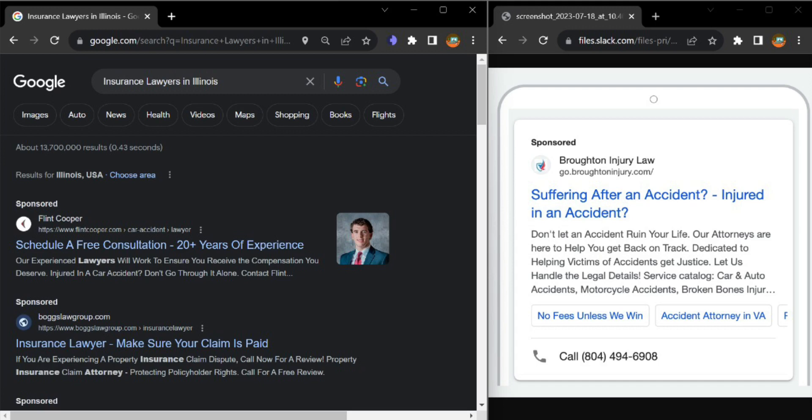I was actually going through a lawyer search and I came across your ad on the first page of Google, and it struck me that you are missing out on major things — like callout extensions, site link extensions, and also a phone number.